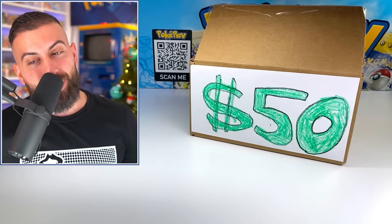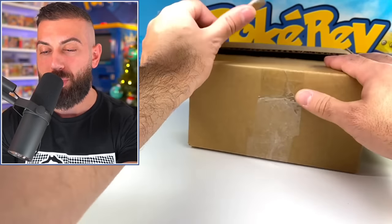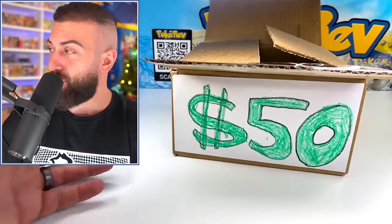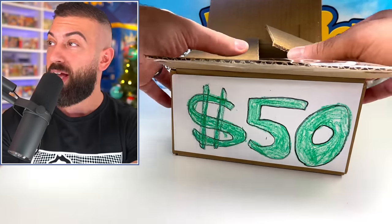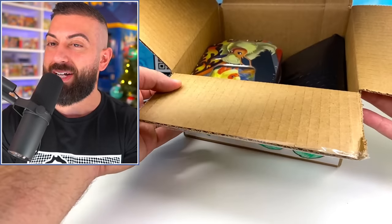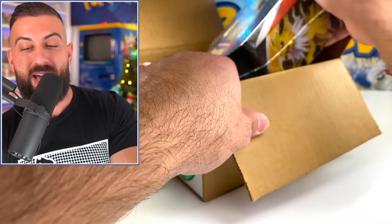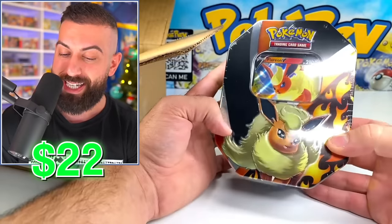Let's start off with our $50 mystery box. I have no idea what to expect out of here, but I did just crack this one open, so it's ready to go. We're going to see if we get the best bang for your buck from this one or maybe from the $500 one. I have no idea. So let's see what's in here. I know what this first thing is right off the bat.